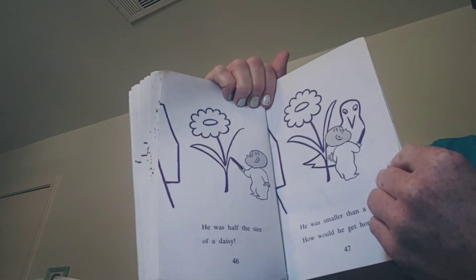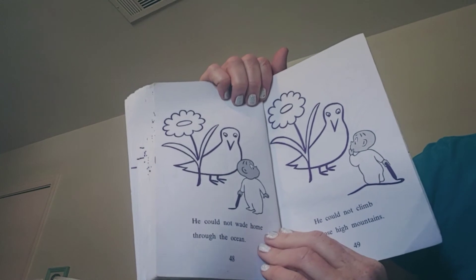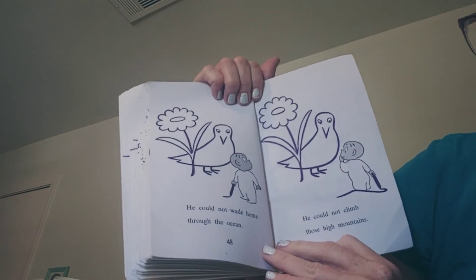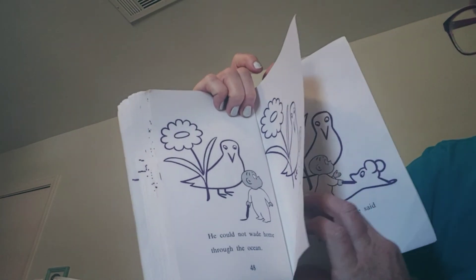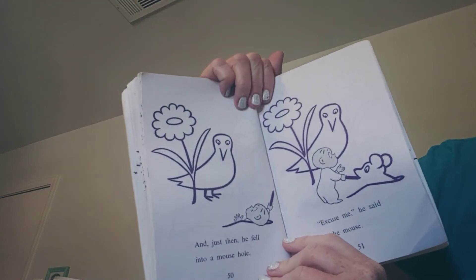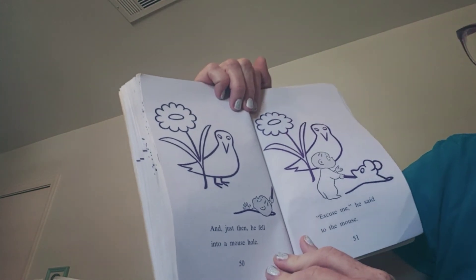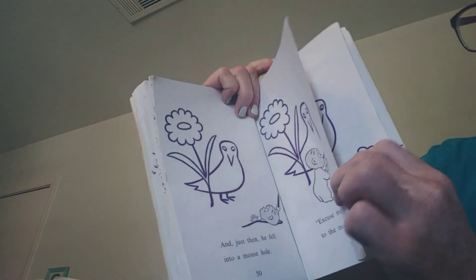How would he get home? He could not wade home through the ocean. He could not climb the high mountains. How do you think he's going to get home? Just then, he fell into a mouse hole. "Excuse me," he said to the mouse. He's as little as a mouse.